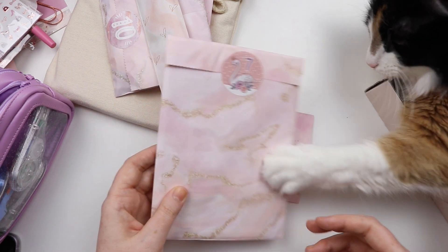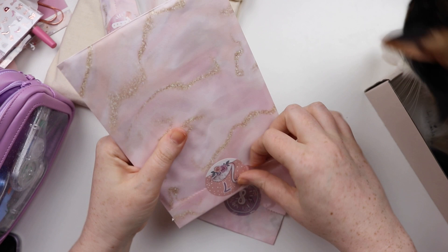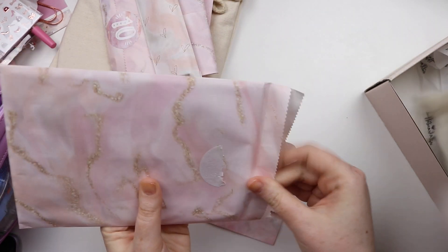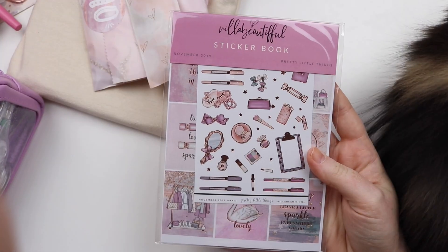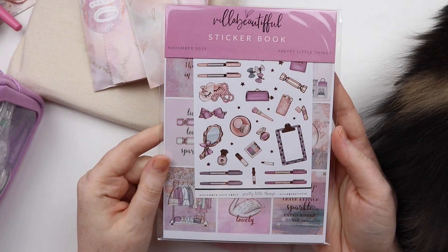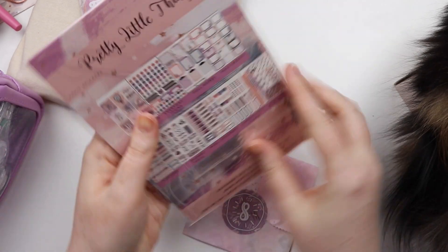We're going to do seven now, Heidi. We're going to open seven. She's getting impatient. So we have the sticker book that comes with her kits usually. Heidi's turned over — if she tears some tissue paper I apologize. We have the sticker book here, so you get a whole bunch of stickers. Let's have a look through it.